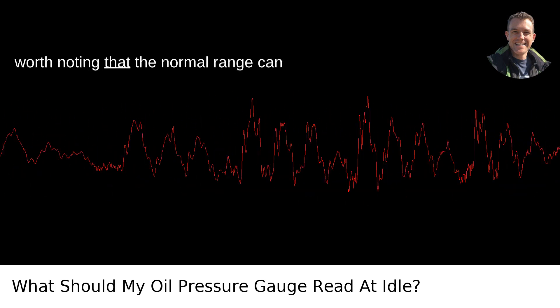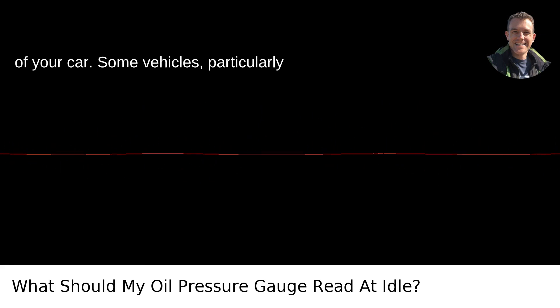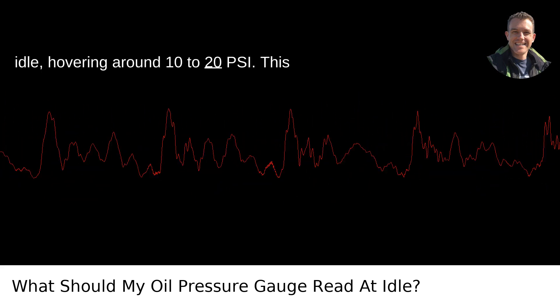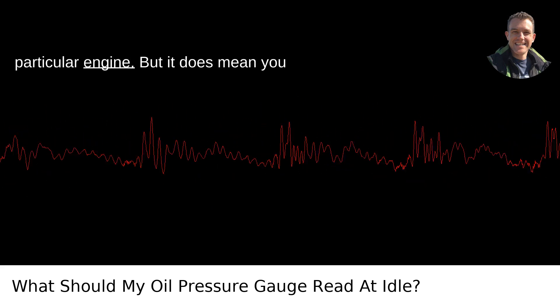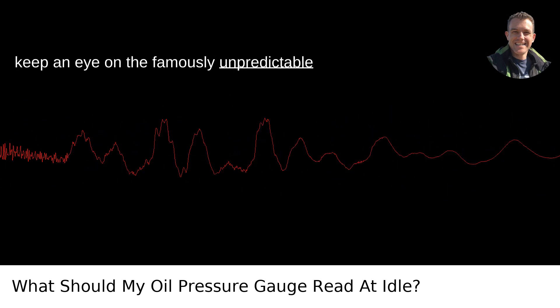However, it's worth noting that the normal range can vary slightly based on the make and model of your car. Some vehicles, particularly older ones or those with high mileage, might show slightly lower pressure at idle, hovering around 10 to 20 psi. This doesn't necessarily spell doom and gloom — it's just a characteristic of that particular engine. But it does mean you should keep a closer eye on it, like how I keep an eye on the famously unpredictable Portland weather.